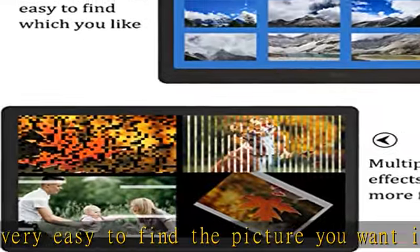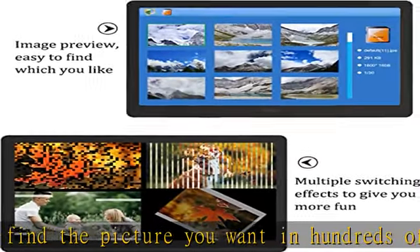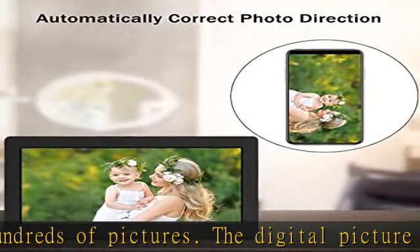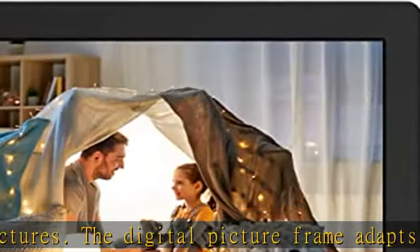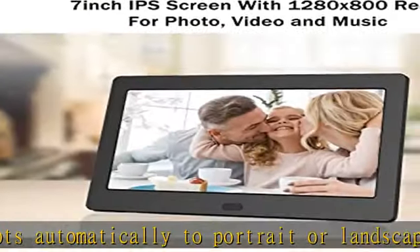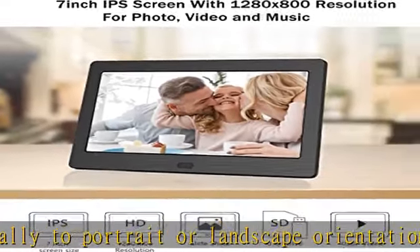You can choose the size of the photo in the settings to avoid distortion. More interesting features — alarm clock, time, calendar, auto power on/off, picture zoom and 360-degree rotation, and more — are waiting for you to explore.